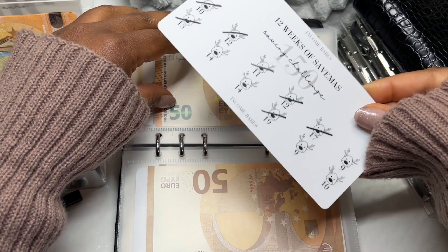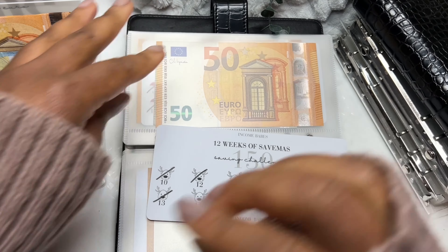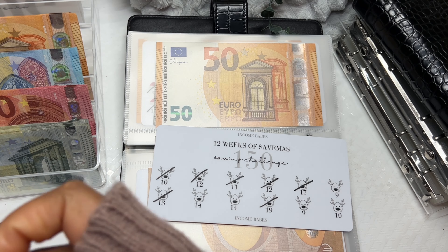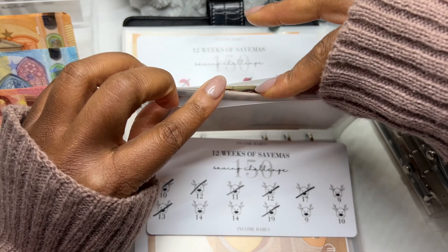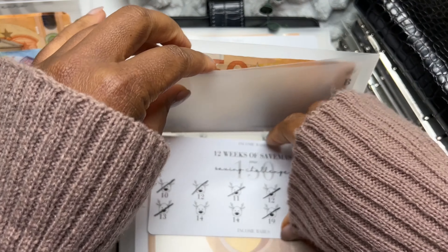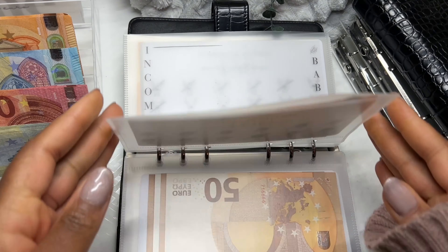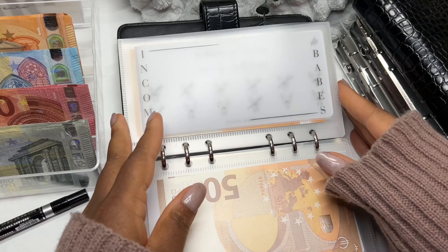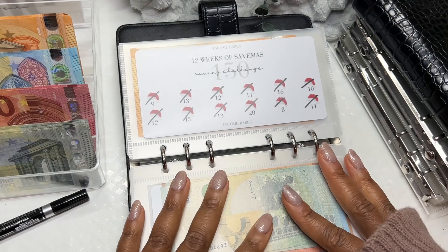Just want to get it as dry as possible because I don't have a dashboard. Actually, I have free dashboards now because I changed my binder, so I can put this dashboard in here. I don't want the ink to get on my envelope. All right, so that one is done.